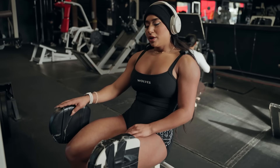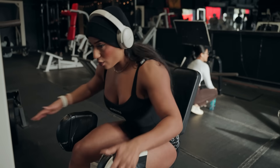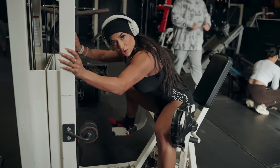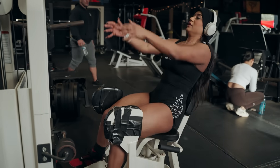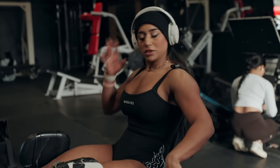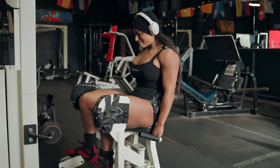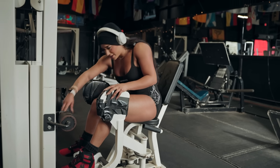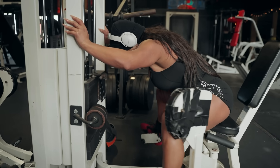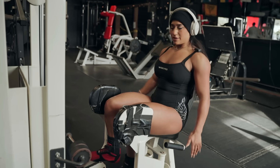For the last set we're going to do 20 reps at our regular weight, then increase the weight, lean forward over the machine, put our butt all the way to the edge and open it — doing pulses in a tiny little range of motion. Then drop the weight lighter, go all the way back, and do as many reps as possible in full range of motion, regular style.